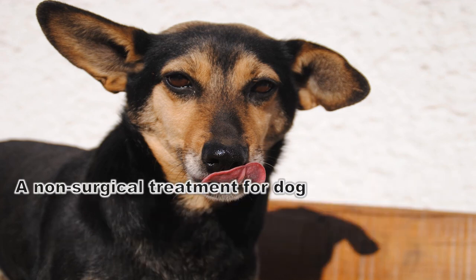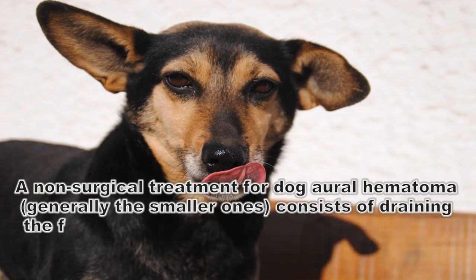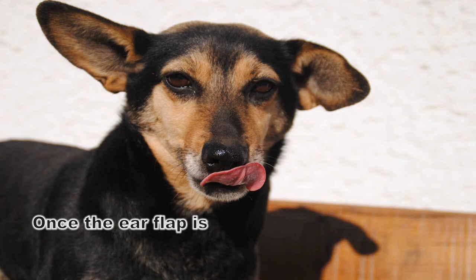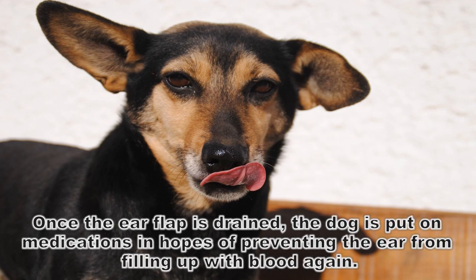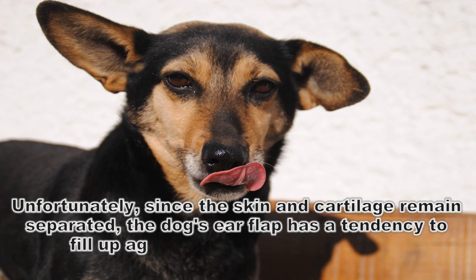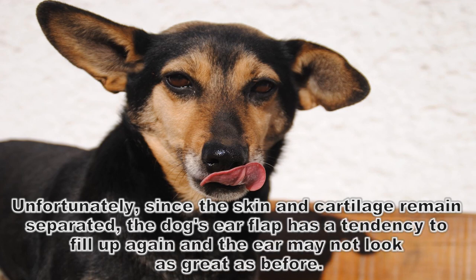A non-surgical treatment for dog aural hematoma — generally for the smaller ones — consists of draining the fluid from the ear flap very carefully using a sterile syringe and a needle. Once the ear flap is drained, the dog is put on medications in hopes of preventing the ear from filling up with blood again. Unfortunately, since the skin and cartilage remain separated, the dog's ear flap has a tendency to fill up again and the ear may not look as great as before.